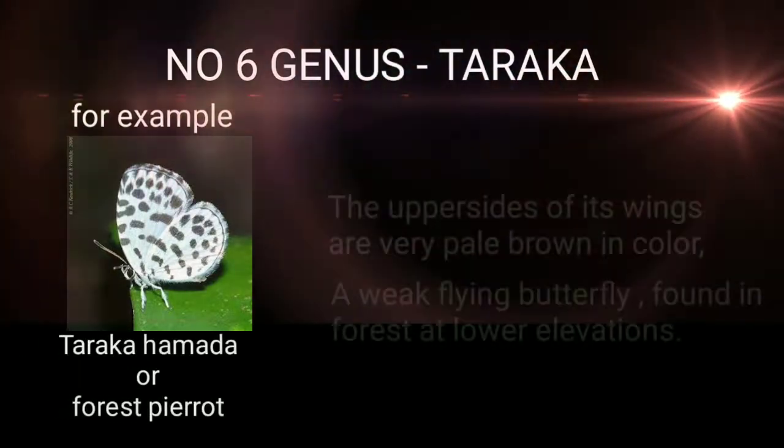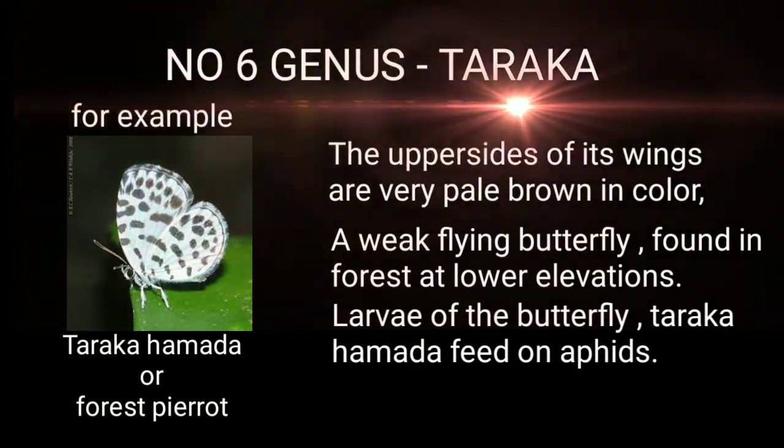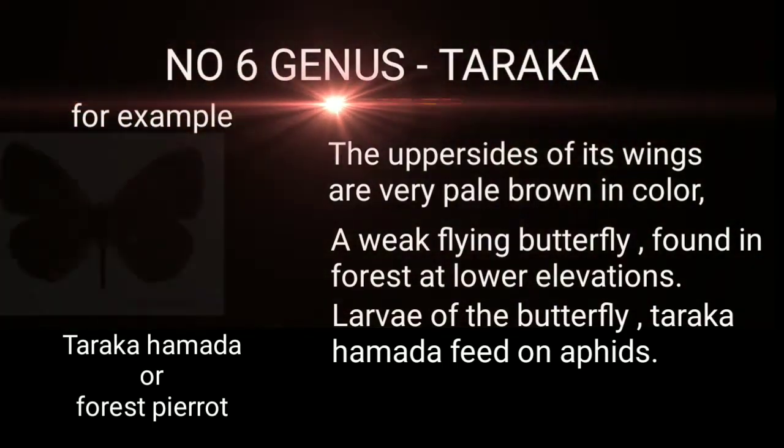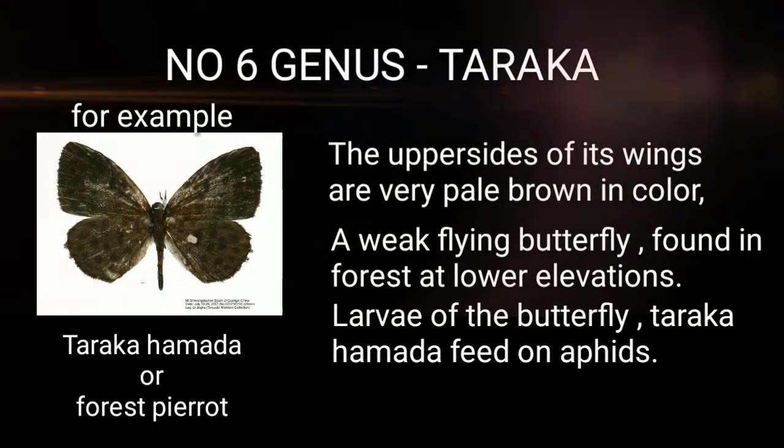Genus 6: Taraka — for example, Taraka hamada, or the Forest Quaker. The upper side of its wings is very pale brown in color. It is a weak-flying butterfly found in forests at lower elevations.